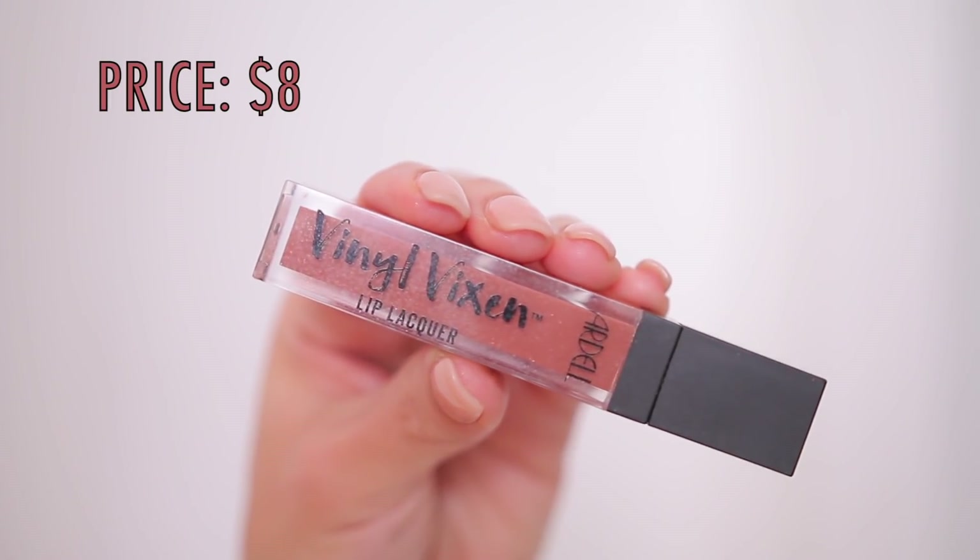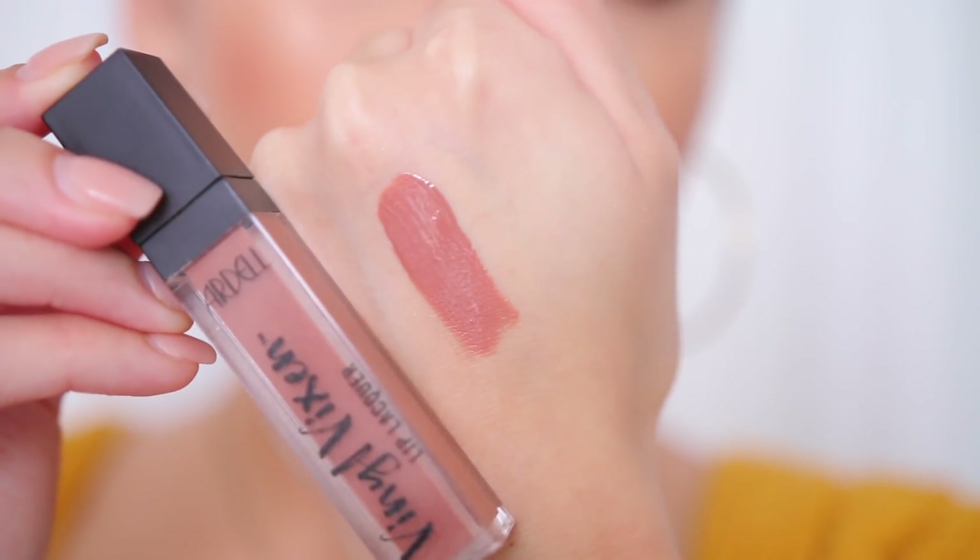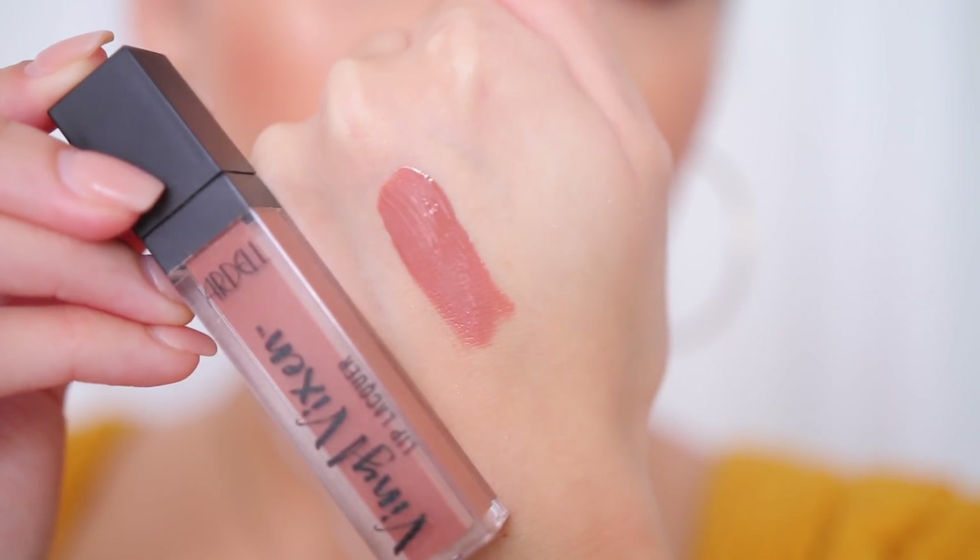Then I have the Ardell Vinyl Vixen Lip Lacquer. I can't remember if I talked about this last month — I don't think that I did, but if I did, we're talking about it again because it is amazing. This is what I have on over top. This is basically just like a really thick pigmented gloss. So it goes on really thick, very creamy. It's not sticky.